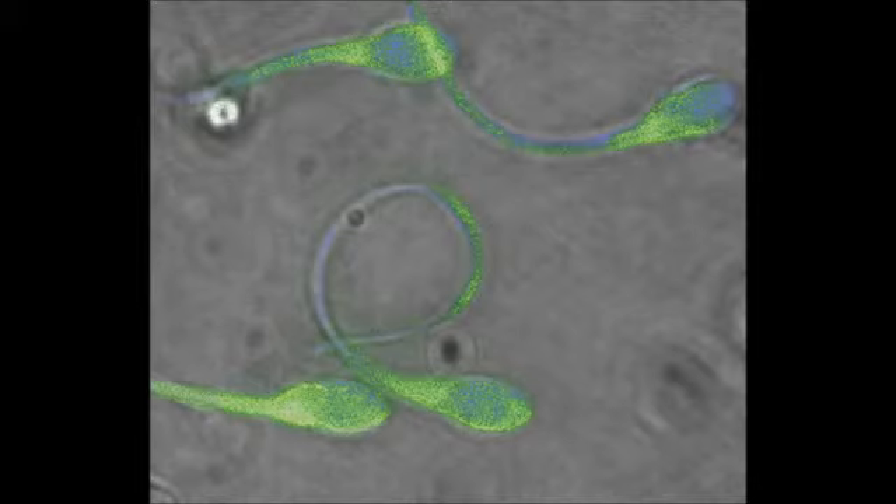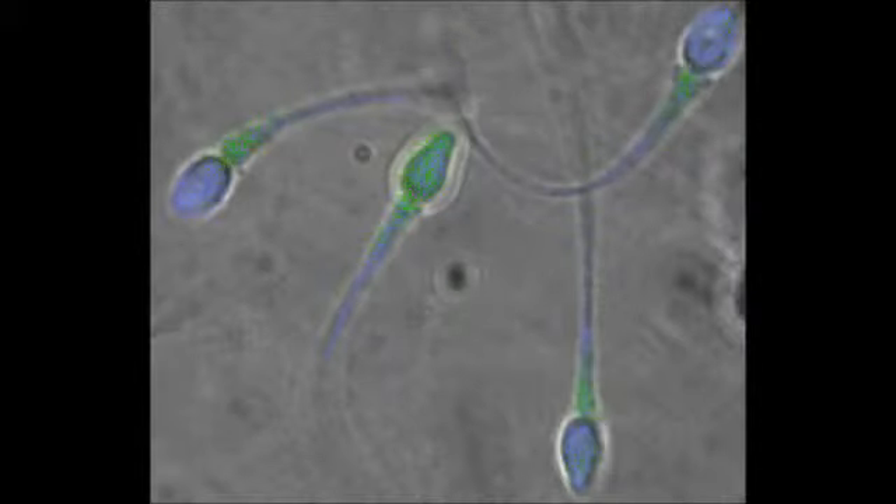a green fluorescent probe that detects the presence of these particular sugars brightly labels most of the sperm surface. Human donors that are homozygous for the DEPP-126 genetic mutation — that is, they possess two copies of the mutated gene and therefore lack the normal DEPP-126 gene — produce sperm that have greatly reduced quantities of these particular sugars. As seen here, the green fluorescent probe has both reduced intensity and coverage on the sperm surface.